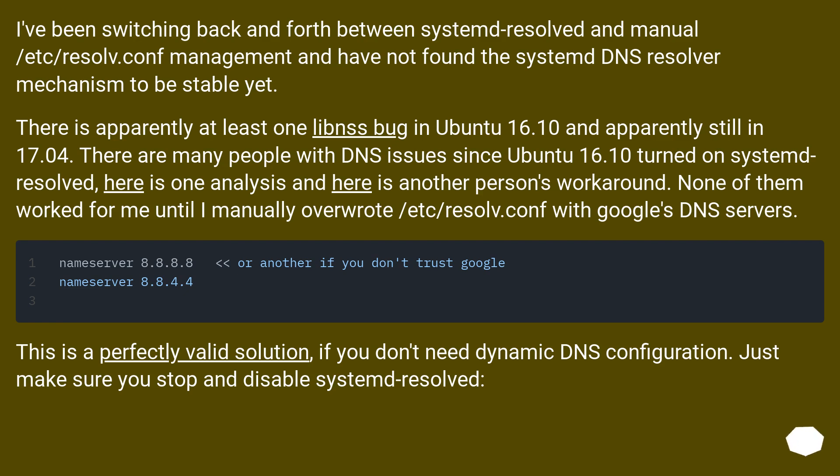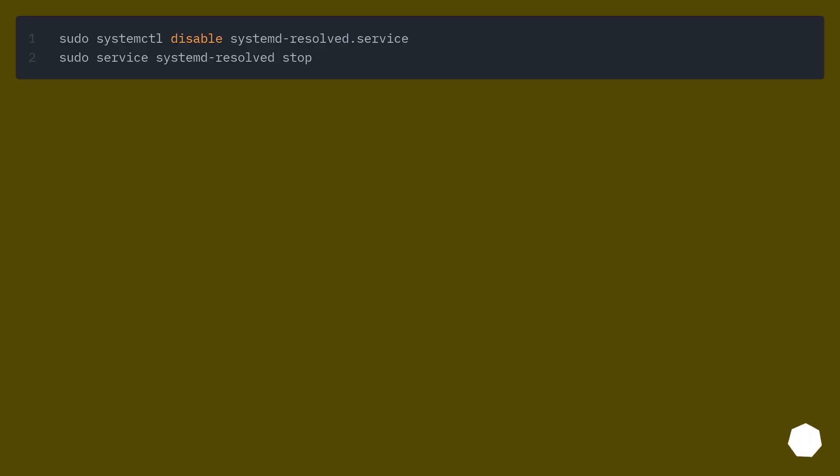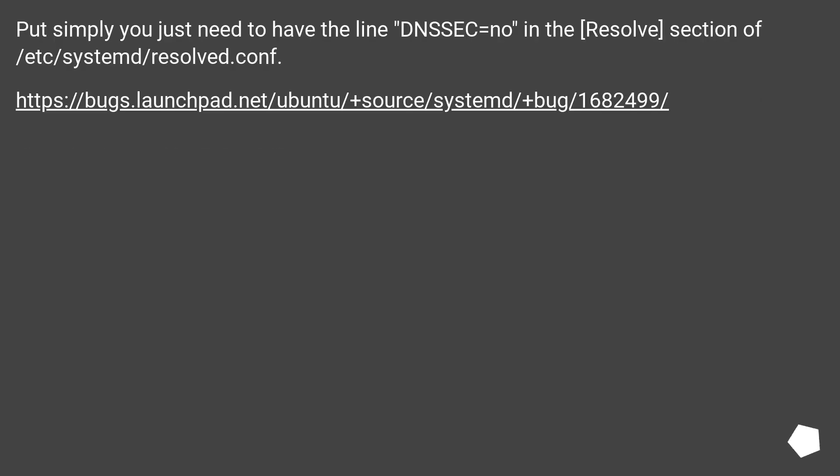None of those workarounds worked for me until I manually overwrote /etc/resolv.conf with Google's DNS servers. This is a perfectly valid solution if you don't need dynamic DNS configuration. Just make sure you stop and disable systemd-resolved. You simply need to have the line DNSSEC=no in the [Resolve] section of /etc/systemd/resolved.conf.